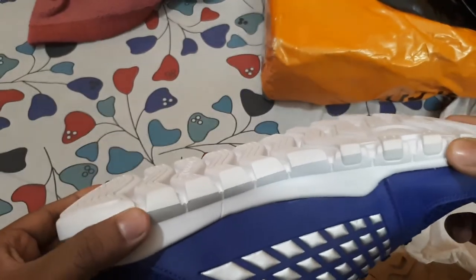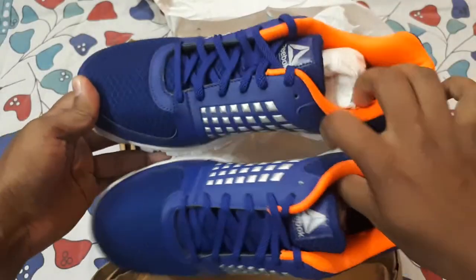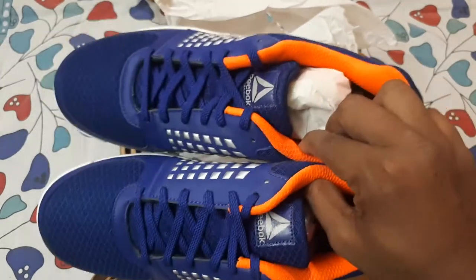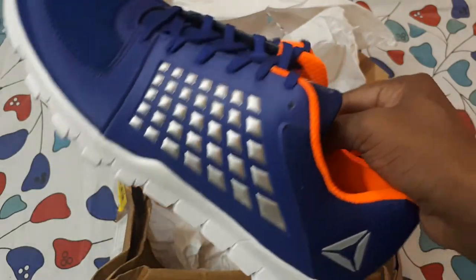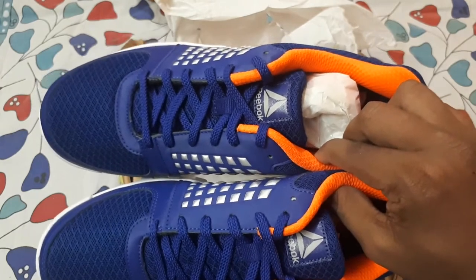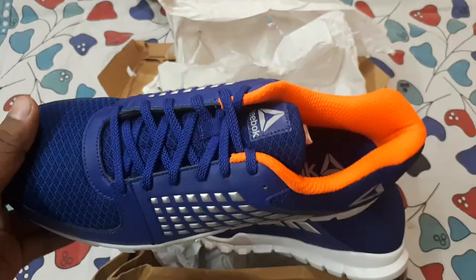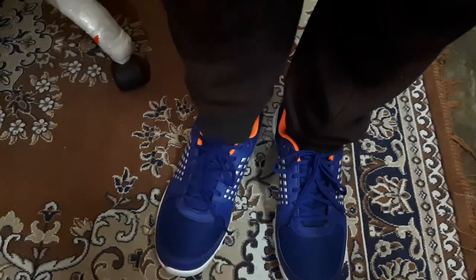The bottom sole is also very flexible. Friends, I will pause this video for some time, wear these shoes, and tell you about the comfortability of these Reebok Extreme running shoes. I'll come back after testing them for about five to ten minutes and then give you an overview.